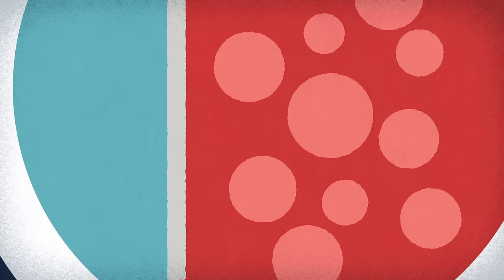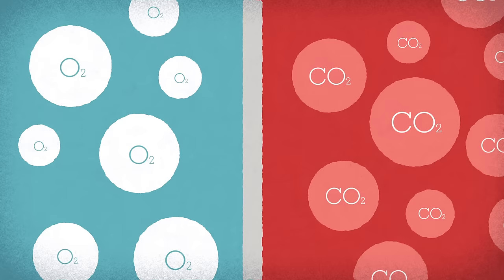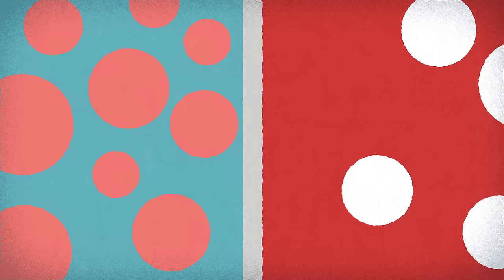The air you've breathed in fills these sacs, causing the lungs to inflate. Here is where the vital exchange occurs. At this point, the capillaries are packed with carbon dioxide, and the air sacs are full of oxygen. But due to the basic process of diffusion, the molecules of each gas want to move to a place where there is a lower concentration of their kind. So as oxygen crosses over to the capillaries, the hemoglobin grabs it up, while the carbon dioxide is unloaded into the lungs.